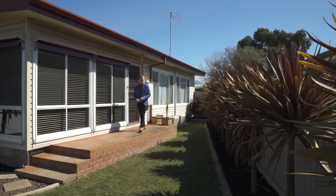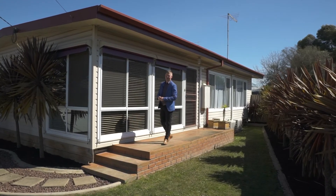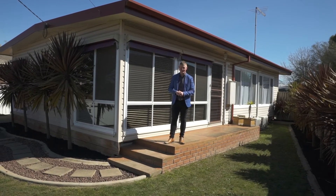This comfortable Wendaree home would make an ideal first home or a great addition to your investment portfolio. Hi, I'm Dan Nesta from McGrath Ballarat, and welcome to 9 Albury Street, Wendaree.